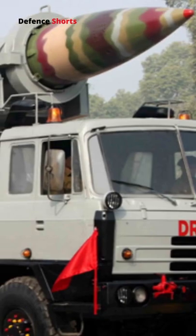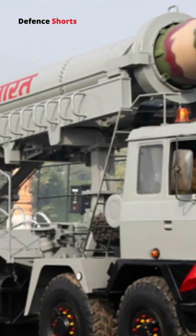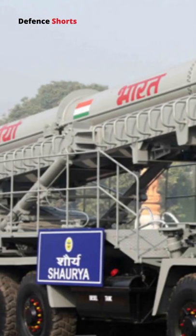The missile is powered by a two-stage solid rocket motor. The missile performs rolls to spread heat uniformly on its surface. Shorya can reach a speed of Mach 7.5 even at an altitude of 50 kilometers. The guidance system is provided by a Ring Laser Gyro Inertial Navigation System and Accelerometer.